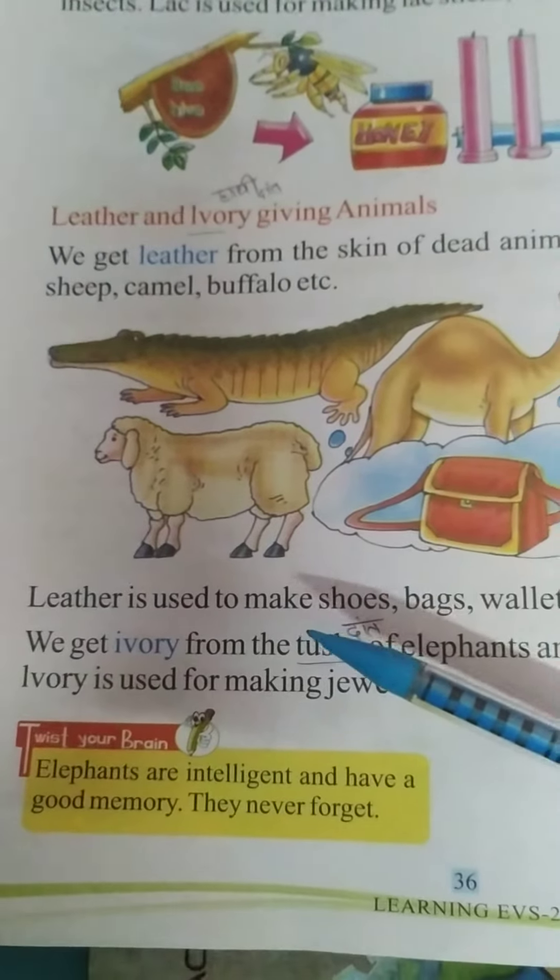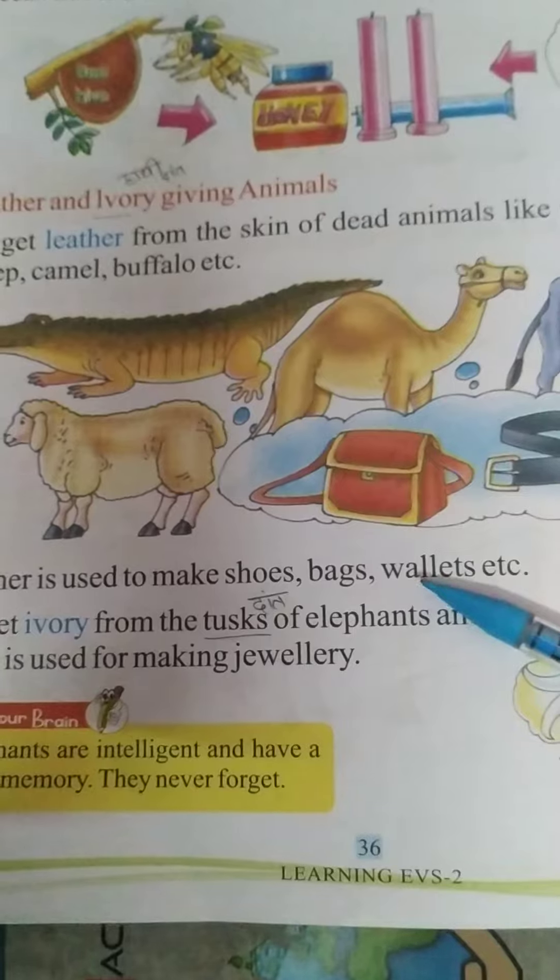Leather is used to make shoes, bags, wallets, etc.